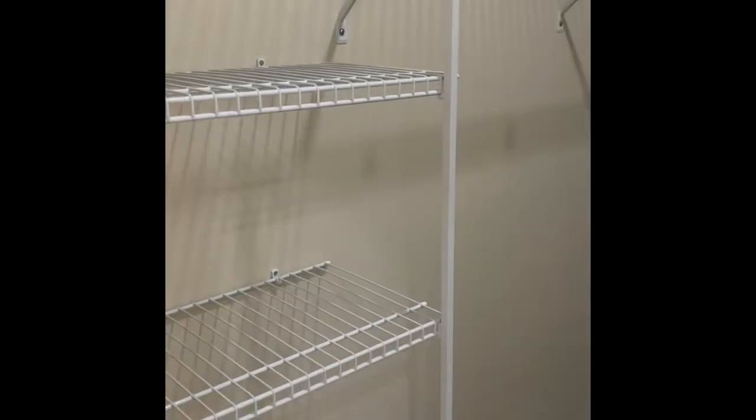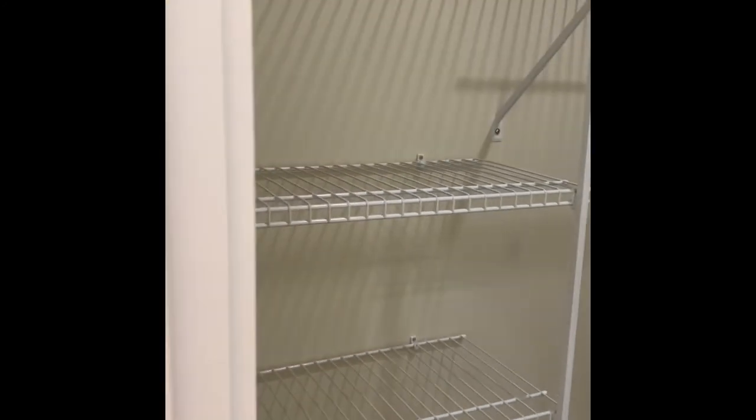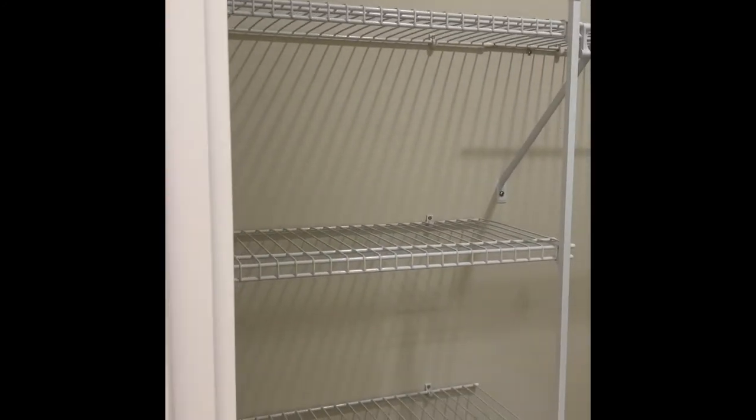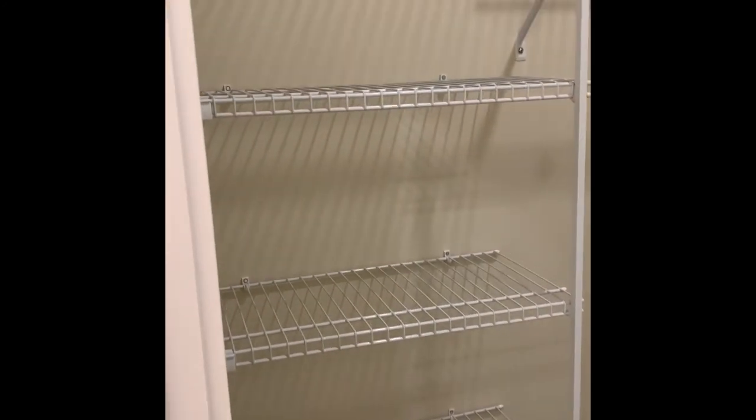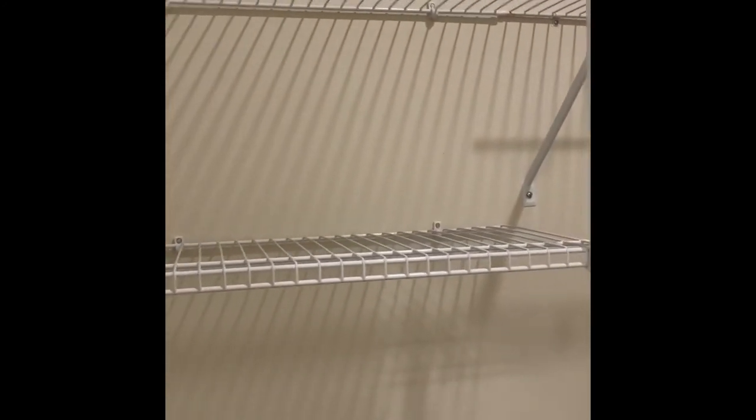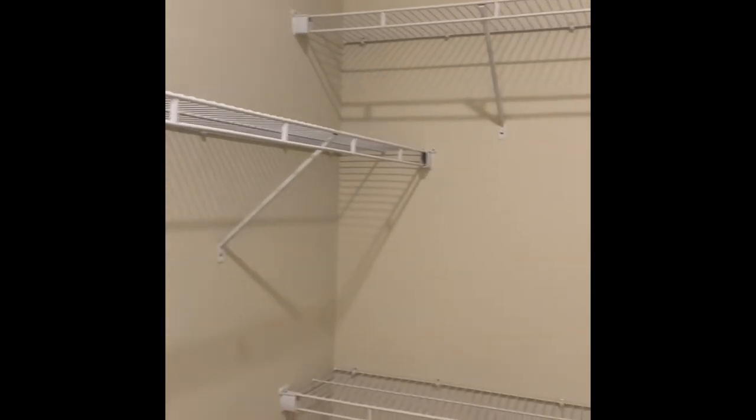Up next is your closet — and this closet is massive. You've got storage here for linens, purses, and shoes, with tons of storage all the way across. You do have overhead lighting in here as well.